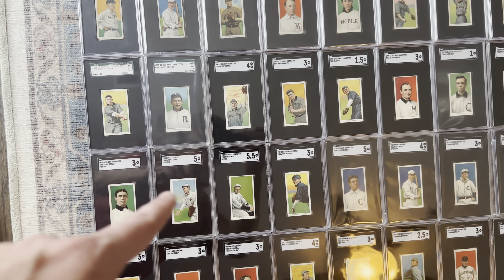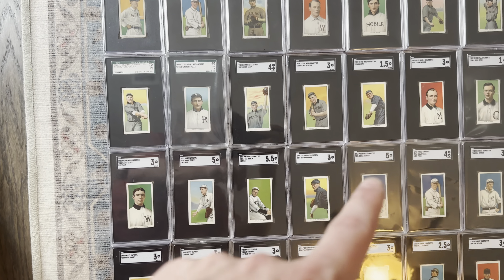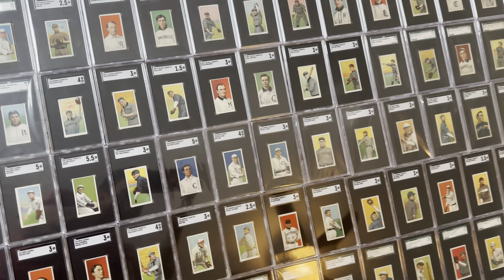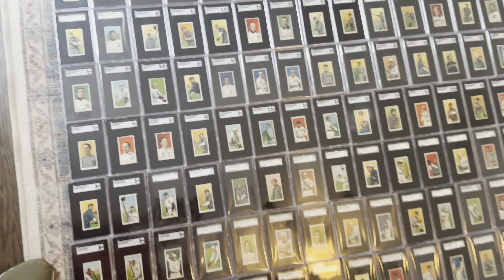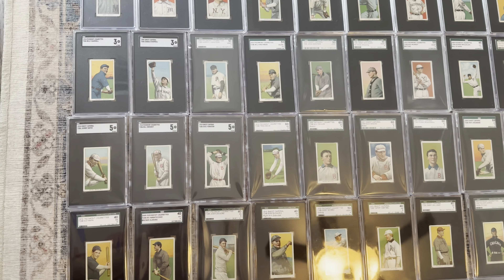Got some of my favorite players here: Gabby Street, Jiggs Donahue, Mike Donlan, Aussie Shrek. There's another O'Hara, NY. Yeah, there's just so much craziness in here.